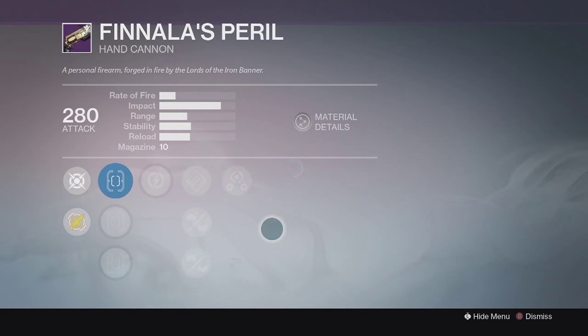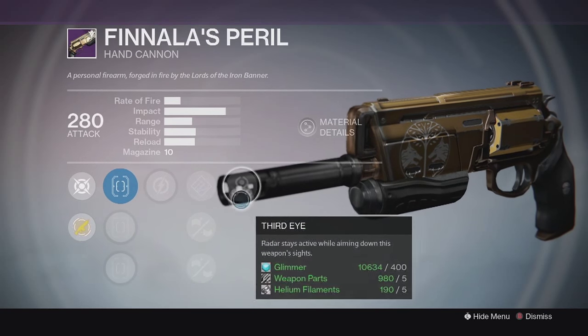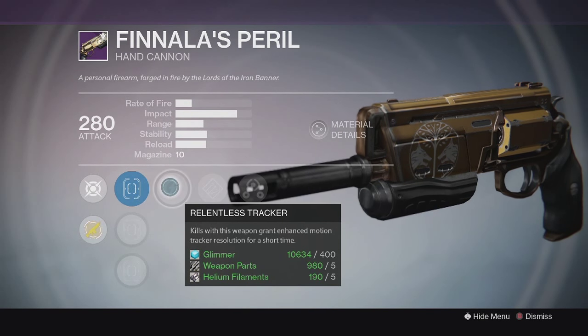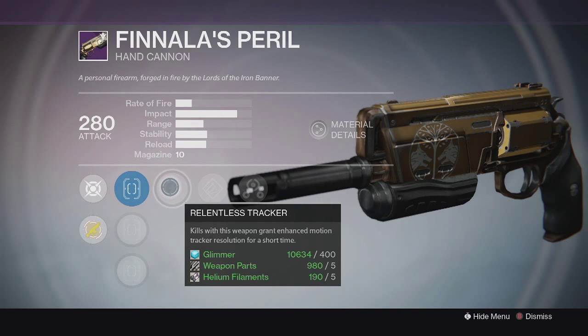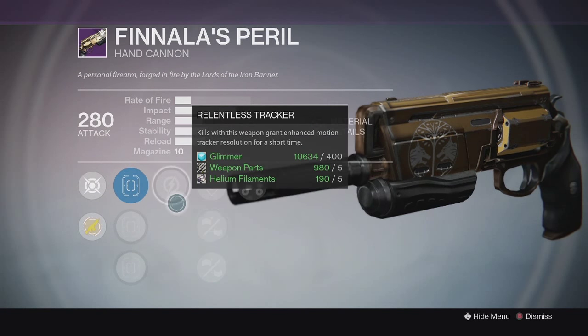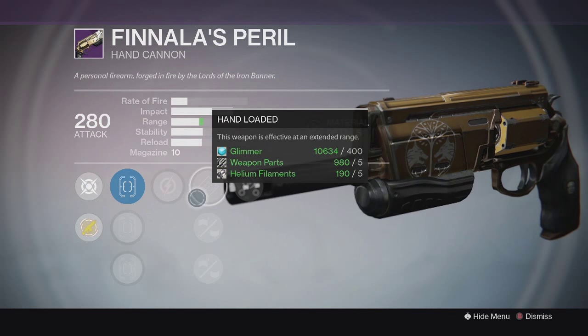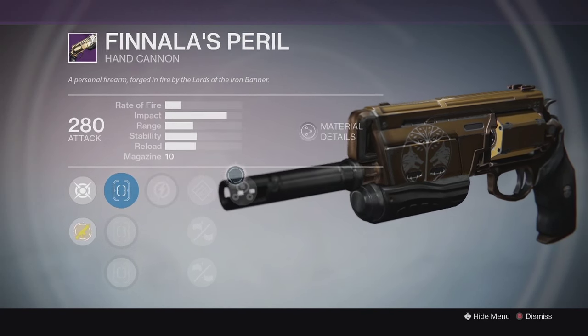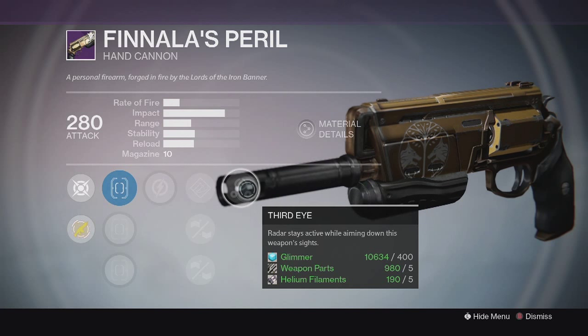For the weapons we have the Finalist Peril, which is the hand cannon. This one has Third Eye, which gives you radar when aiming down sights. The other perk is Relentless Tracker - kills with this weapon grant enhanced motion tracker resolution for a short time. I believe this is similar to Keen Scout on the Nightstalker subclass. You can probably get better perk combinations from drops by just playing Iron Banner.